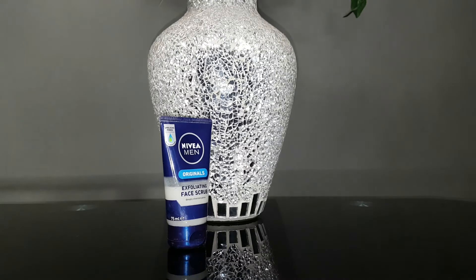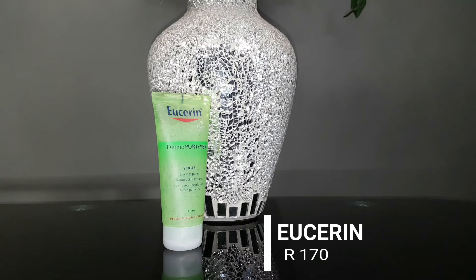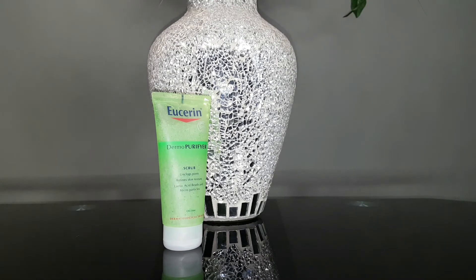This is my favorite holy grail product — it's the Eucerin Dermal Purifier Scrub. It is amazing and I cannot stress that enough. I'm on my second bottle now and it has just changed my skin so much. It's really cheap, it's found at the drugstore, and I really love it. Just be aware of the scent — if you're not into that kind of thing, you might not like this product, but the results you'll receive will definitely be worth it.